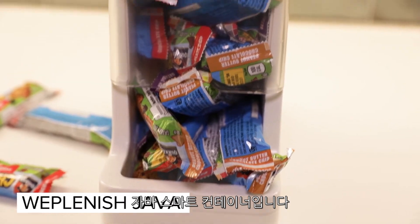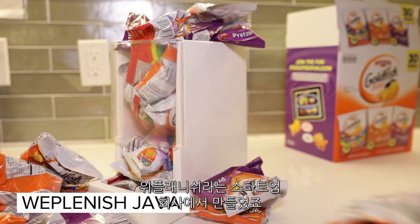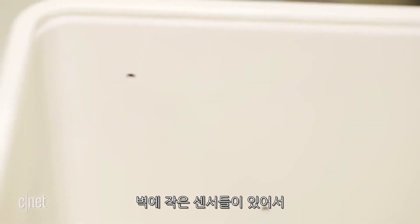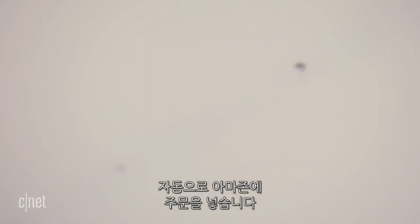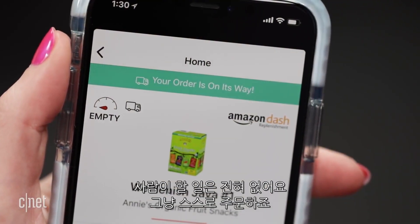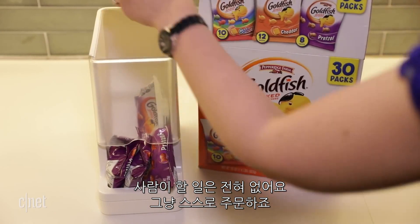This is the Java Smart Container. It's made by a startup company called WePlenish. It has little sensors on the inside walls that detect when an item is running low, and it will automatically reorder that item for you on Amazon. It can even place the order without needing your confirmation, making it totally automated.